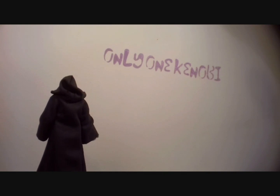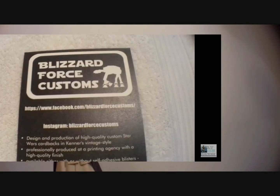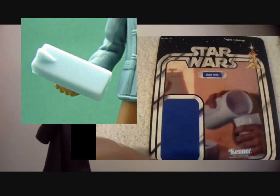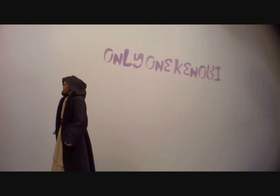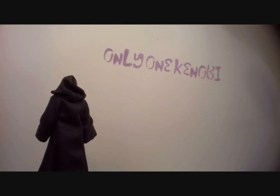A while ago I got given a little mini blue milk card by Blizzard Force Customs. He gave me a load of card backs — a big Stark lighter and a few others — but he also included this mini blue milk one. I remember having it in my hand thinking, wow, technically I've got my first mini card back. I presume he did it to the exact same scale as VC66 and 67, and it was awesome — a really cool idea. Maybe they could do quirky things like that as well.